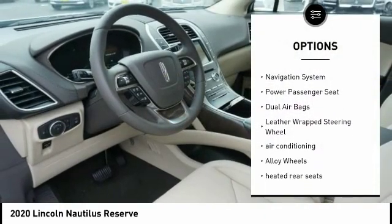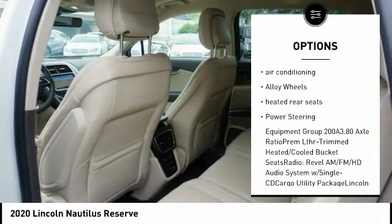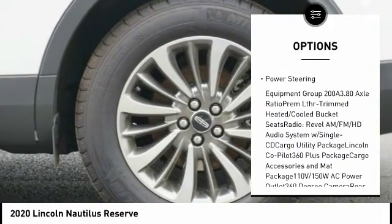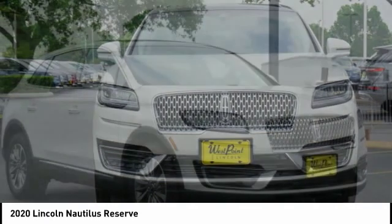Power lift gate, traction control, navigation system, power passenger seat, dual airbags, leather wrapped steering wheel, air conditioning, alloy wheels, heated rear seats, power steering.